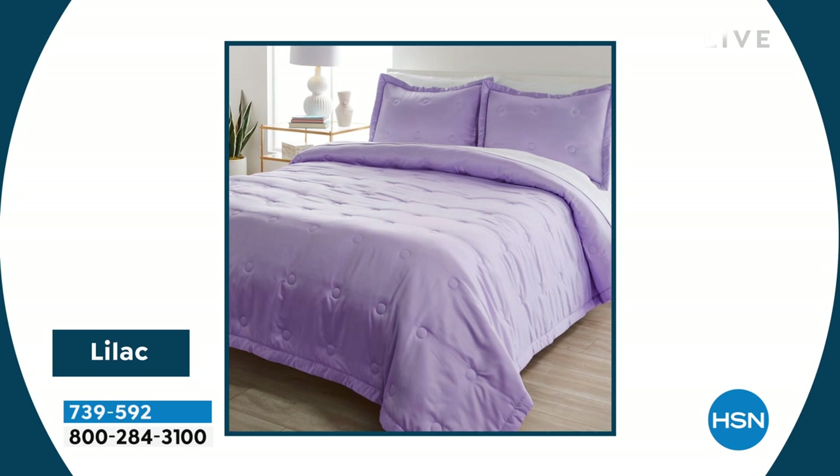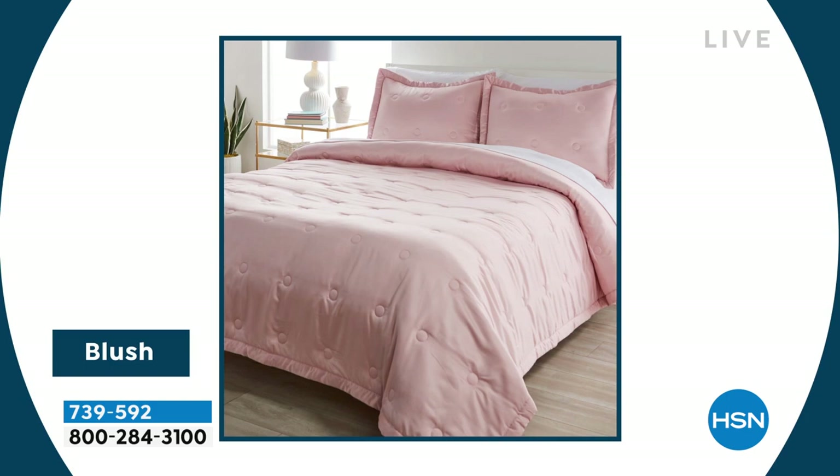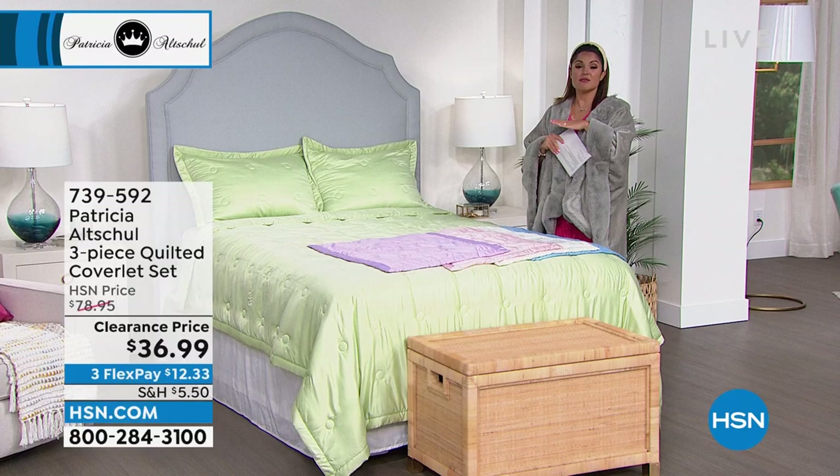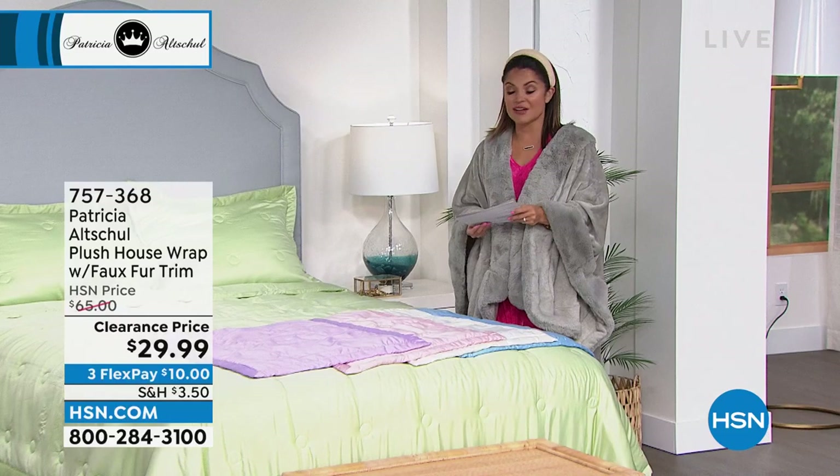All color options still available — the eggshell just sold out, so congratulations if you got that one. But we have blue, pink, lilac, and sage green. Customer pick, 4.8 out of 5 stars. Make sure you read those reviews if you're curious or on the fence. And it's worth mentioning — even though some of these are incredible clearance prices, you still get a full 30-day unconditional money-back guarantee on everything.